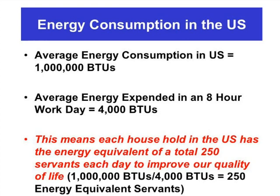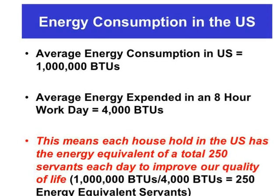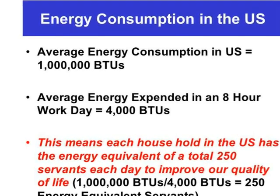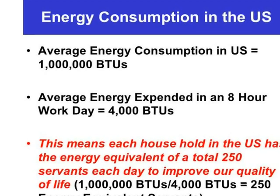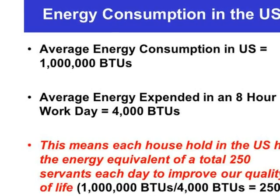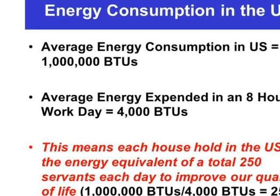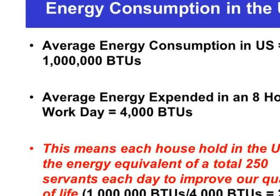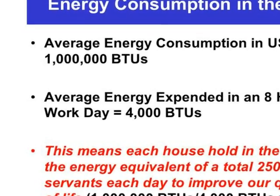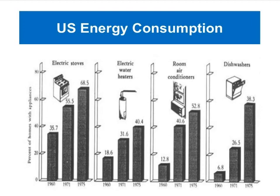Another factor to consider is energy consumption in the US today. The average energy consumption is about 1,000 BTUs per household, and the average energy expended in an eight-hour workday is about 4,000 BTUs. This means each household has the energy equivalent of about 250 servants each day — dividing a million BTUs by 4,000 gives us 250 energy-equivalent servants — to improve the quality of our life. These are basically the creature comforts we enjoy in our home.